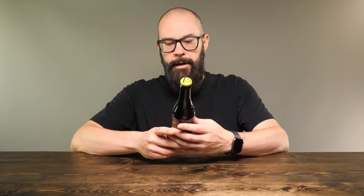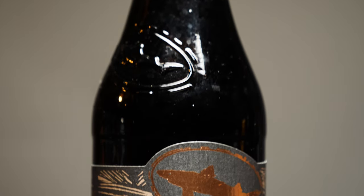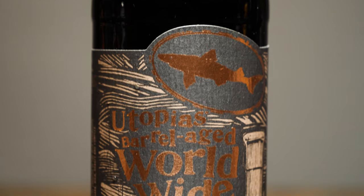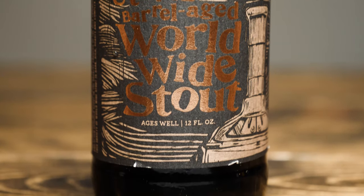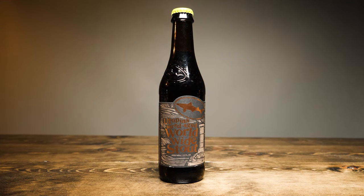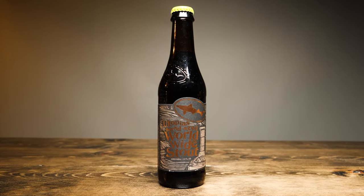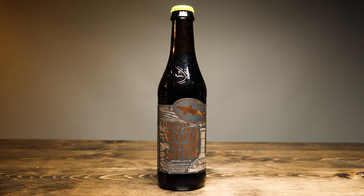If we look at the bottle itself, on the front we have the Dogfish Head shark. It says Utopia's Barrel-Aged Worldwide Stout — "Ages well." This is 12 fluid ounces, and on the side here, what looks to be a smokestack is actually the Utopia's — the Sam Adams Utopia's bottle — letting you know that this is indeed something to do with that Sam Adams bottle.